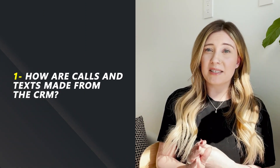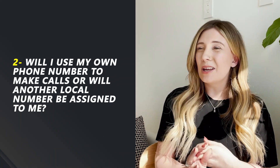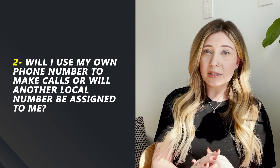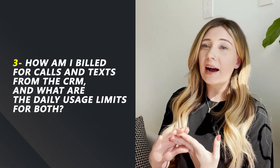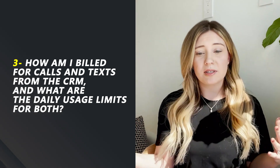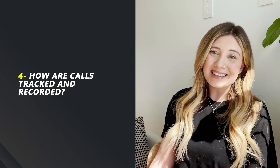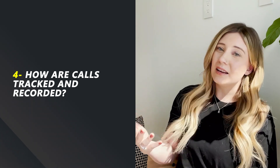So how can you really be sure that your CRM has the best calling and texting capabilities? Here's what I would ask. Number one, how are calls and texts made from the CRM — and ask for examples, ask for them to show you how. Number two, will I be using my own phone number to make calls from the CRM, or will I be assigned a different local number? Number three, how am I billed for calls and texts, and what are the daily usage limits? And finally, how are calls and texts actually tracked and recorded in your CRM?